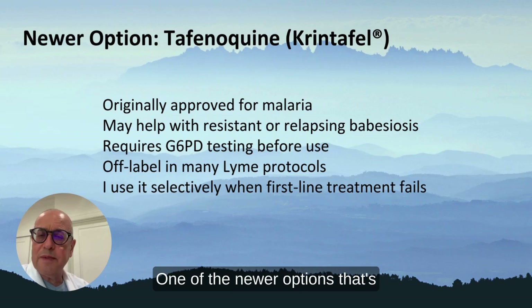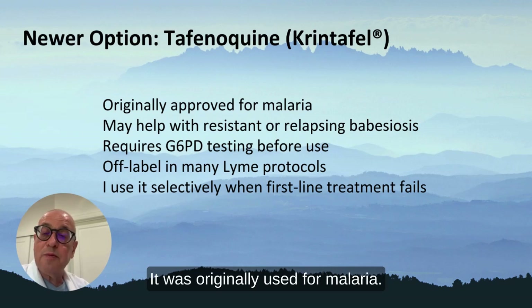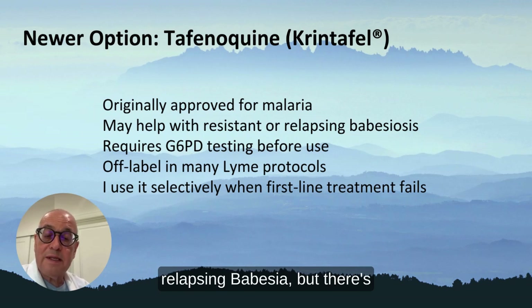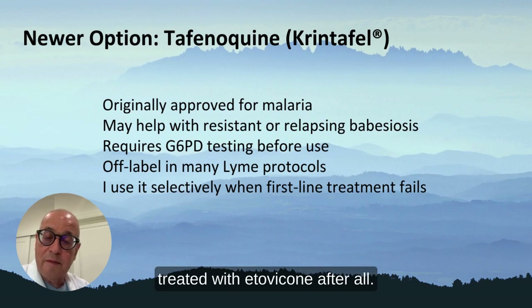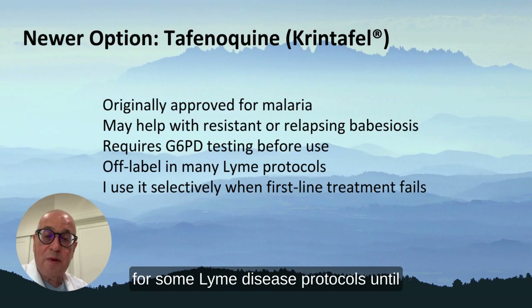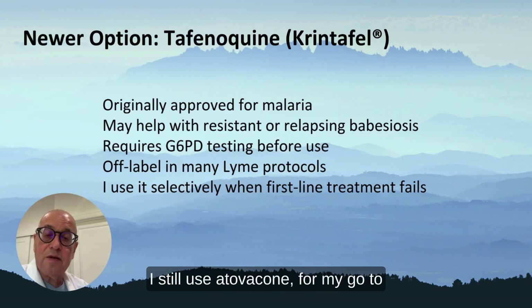One of the newer options that's been introduced is tafenoquine — brand name Krintafel. It was originally used for malaria. It may help with resistant or relapsing Babesia, but there's not much published. There's one paper where it was used for a patient, but the patient was finally treated with atovaquone after all. It's been used off-label in some Lyme disease protocols, but until there's more research, I still use atovaquone as my go-to medication.